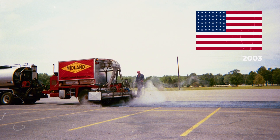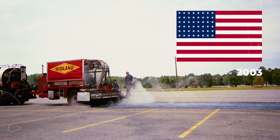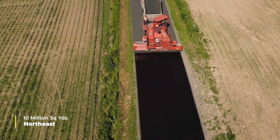Originally developed in 1989 in Scotland, Midland Asphalt was the first company to bring Fibermat to American roads. Since then, Midland has applied over 10 million square yards to roads in the Northeast.